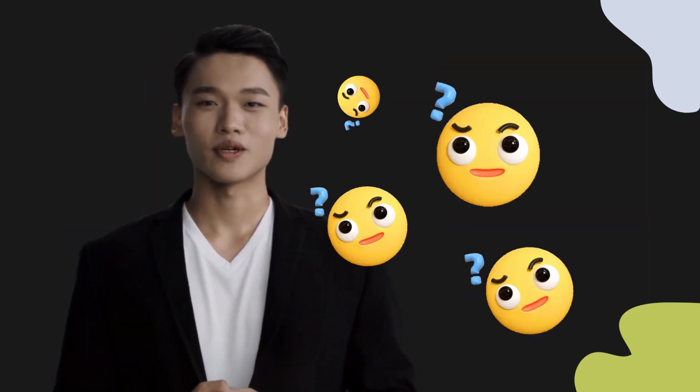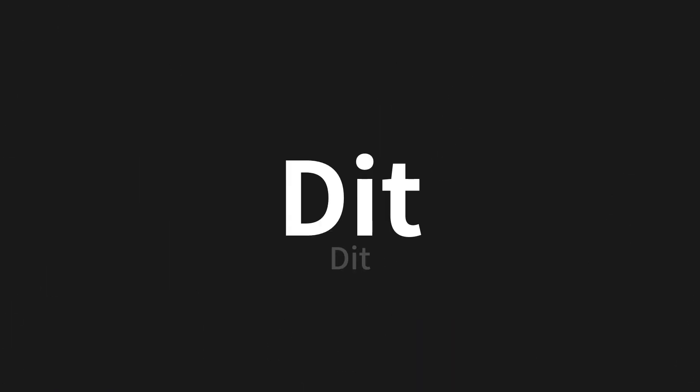Welcome to this pronunciation video. Today, we will be focusing on a new word that you might find challenging or intriguing. So let's dive into today's word: Dit, which means dit in Chinese.